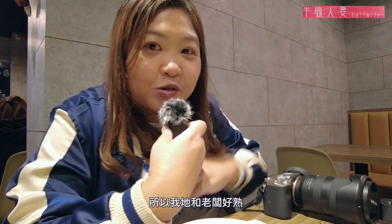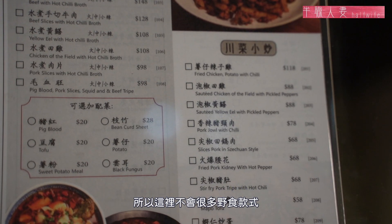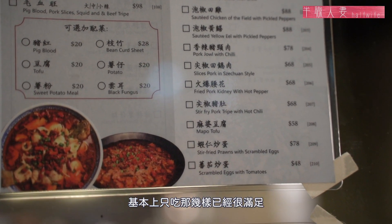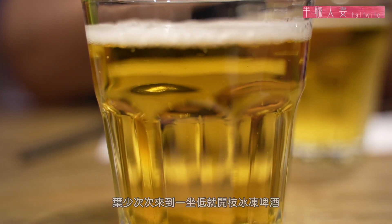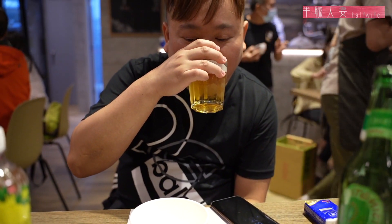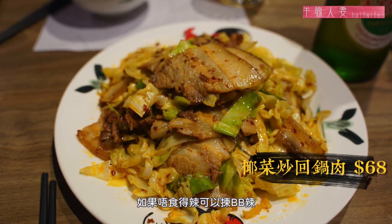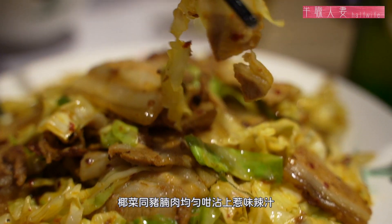老闆娘就負責做大廚。小店在這區已經搬過兩次舖，但食客都一直追隨著。我們已經在這裡吃了十年，由它最初在景峰站上面那間，一路搬到井財街，再搬到現在小巷這一間，我們都吃勻了，所以我們和老闆已經很熟。這裏的菜單是貴精不貴多，基本上吃了幾樣就已經很滿足了。第一道菜是椰菜炒回鍋肉，如果不能吃辣可以選BB辣，椰菜和豬腩肉均勻地沾上濃味的辣汁。